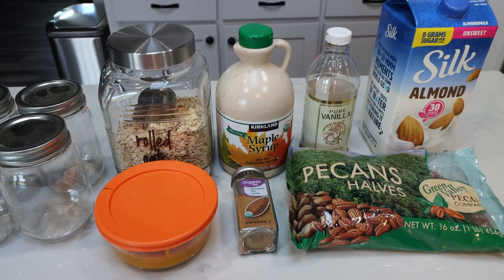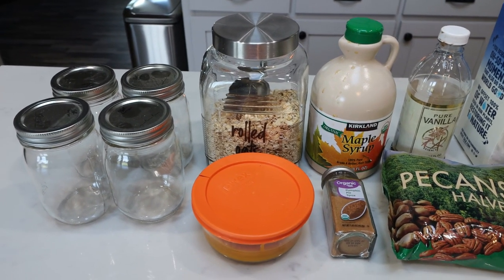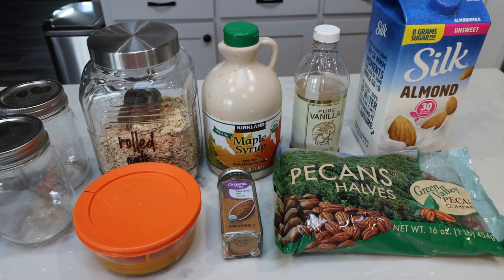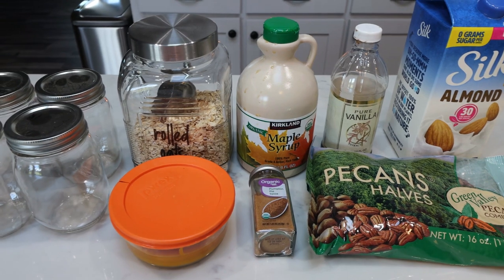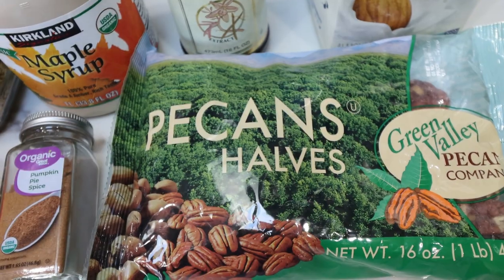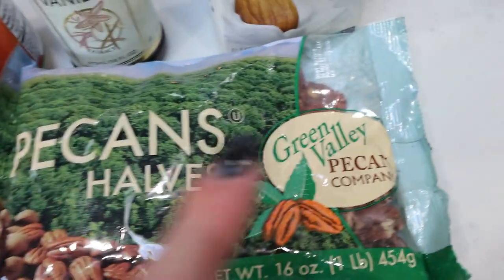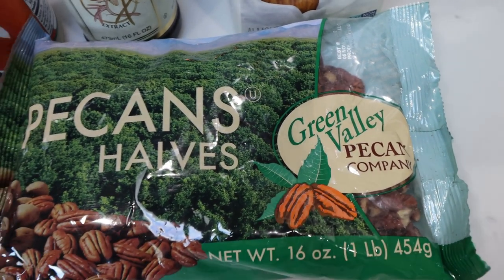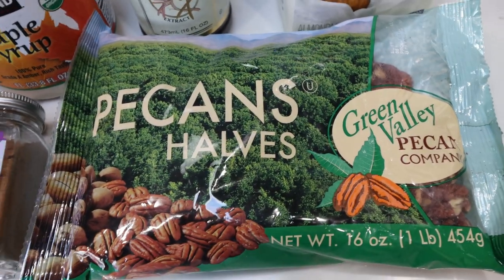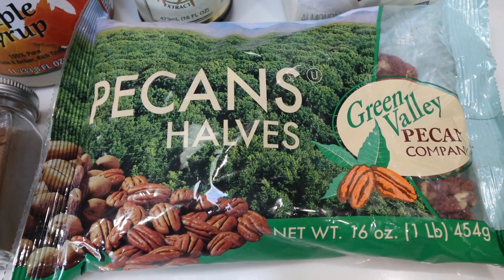For breakfast this week, we are doing everything pumpkin. We are making pumpkin pie or pumpkin spice overnight oats. I am really excited for this — I haven't had overnight oats in so long. First, you're going to need pecans. The recipe calls for chopped pecans, so I'm just going to chop these halves up. Fun fact: my in-laws live in Green Valley, Arizona, which is apparently the pecan capital of Arizona, and they always send us a big bag of pecans every year from their local pecan factory.